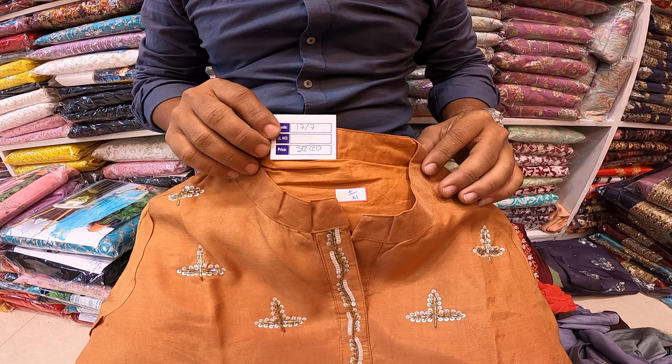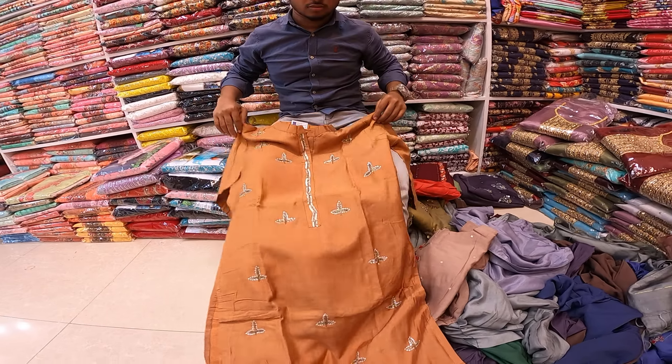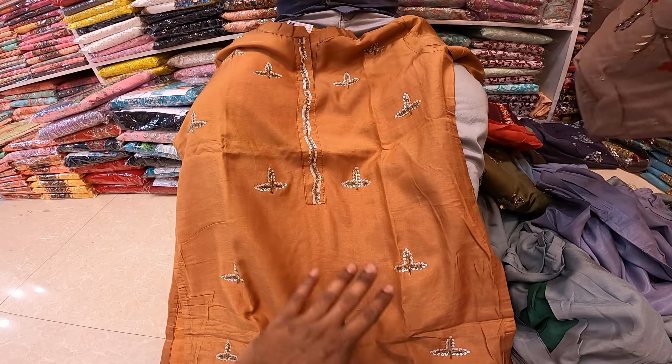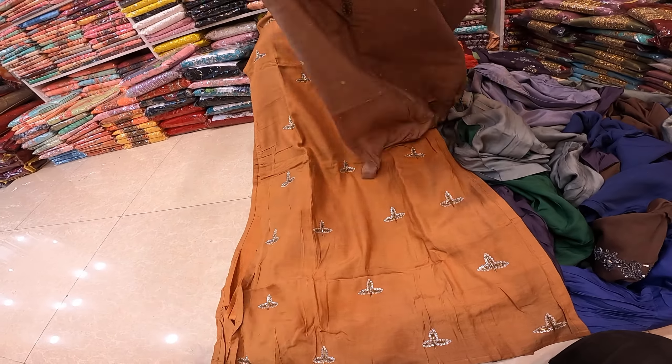It's $500,000, so it's discounted for $500,000. You can get a sequence square, and you can get some cotton, and you can get plastic and aarsis.